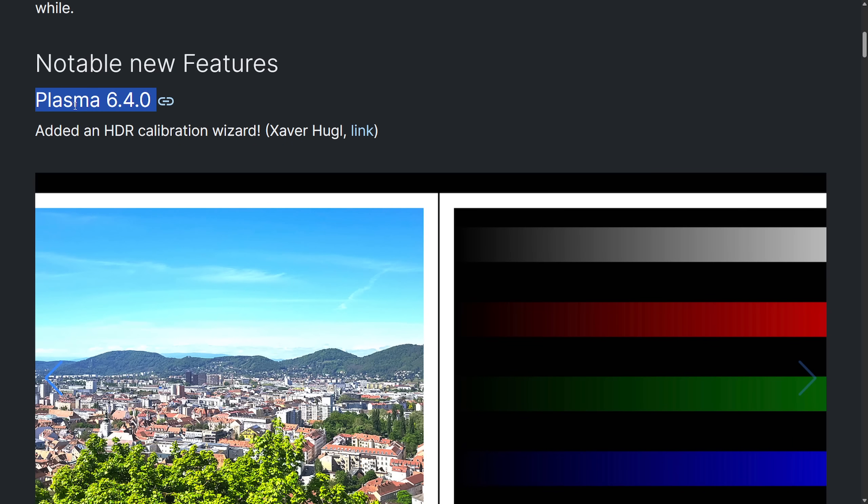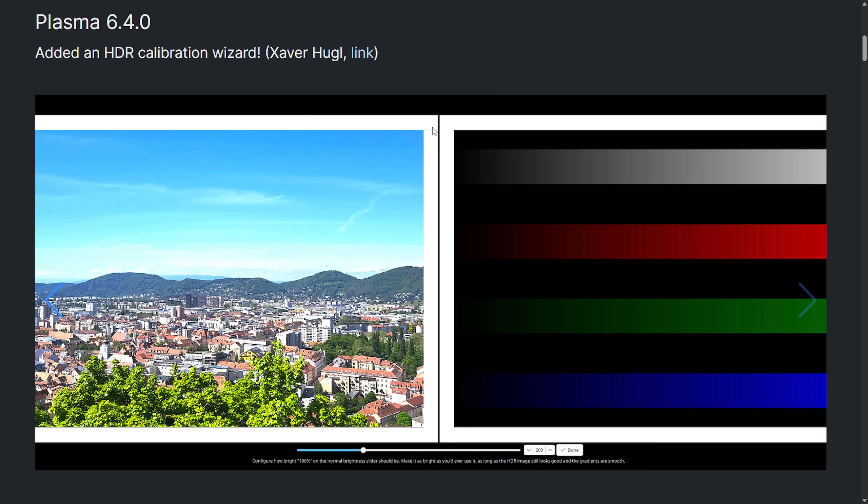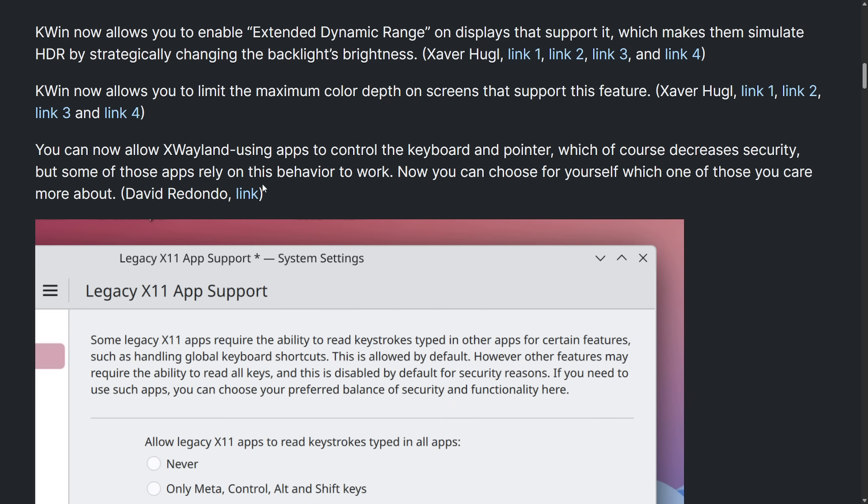Notable new features in Plasma 6.4: we've added an HDR calibration wizard. We can see the picture display, the color display, and adjustment for brightness. This allows you to adjust the brightness as you'd be using it on your monitor — as long as the HDR image on the left and the gradients are smooth on the right, that's the sweet spot for this calibration wizard, all after a recent drop of the HDR Wayland protocol.